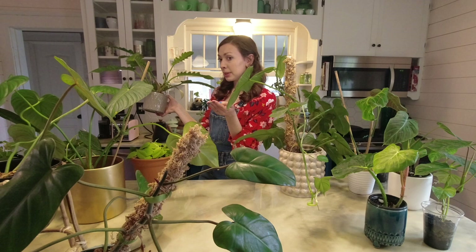Extra floral nectaries are something that philodendrons secrete to attract ants to protect them from aphids. In my experience it doesn't necessarily mean that the plant has aphids or pests — it's just something philodendrons do, some more than others. I've also seen people consume the extra floral nectaries but I personally have not, nor would I recommend it, but it's your life and you do what you see fit.